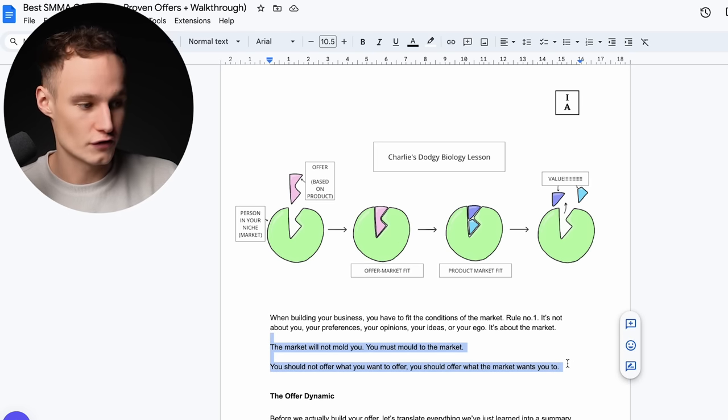This applies to guarantees too. If you're not willing to offer a guarantee because it feels risky, someone else in the market will, and they'll get the client. You're thinking from your own perspective — being selfish and egotistical. The market doesn't care what you want. If you don't have the confidence to offer a guarantee, how is the market going to have the confidence to buy? Next time you're trying to force an offer onto the market and it's not working, ask yourself: am I trying to put a square peg into a round hole?